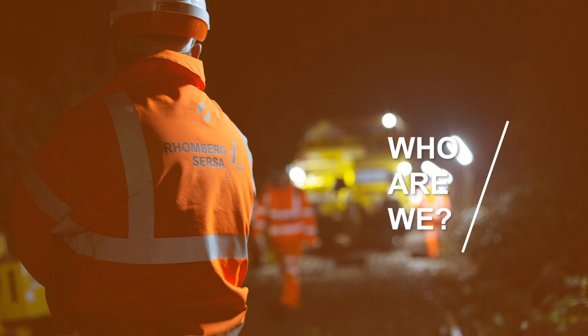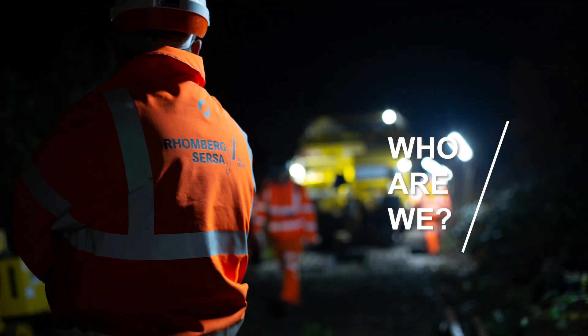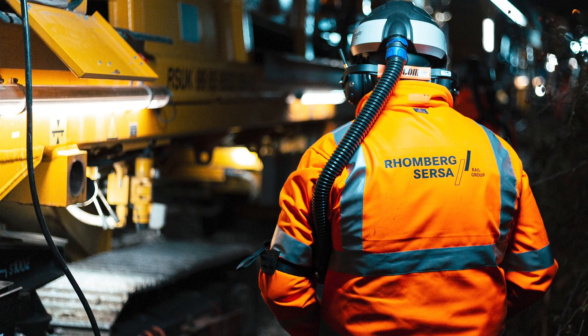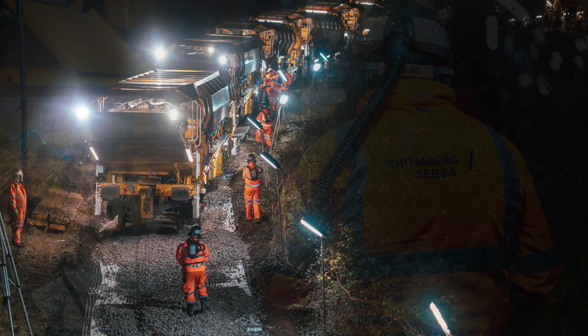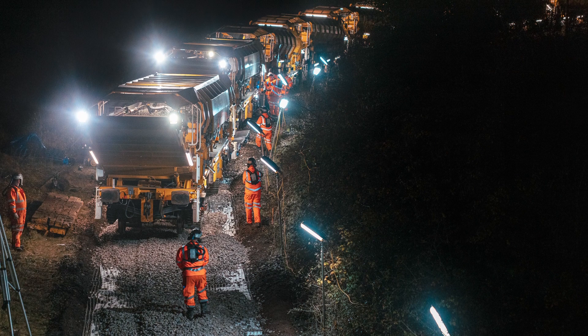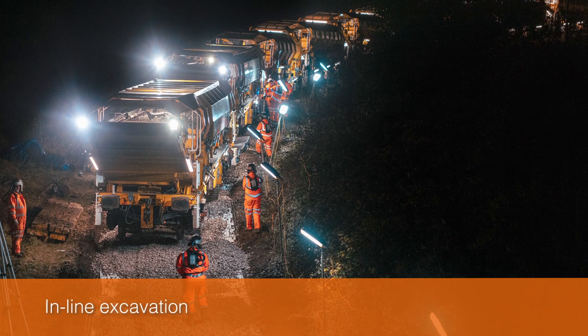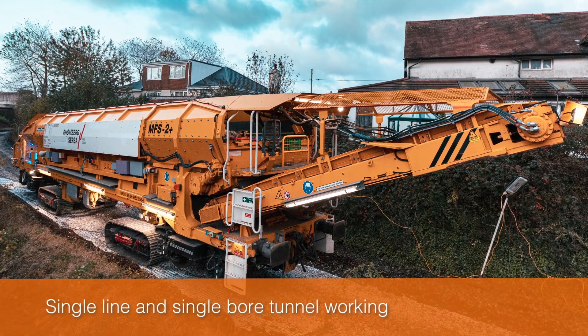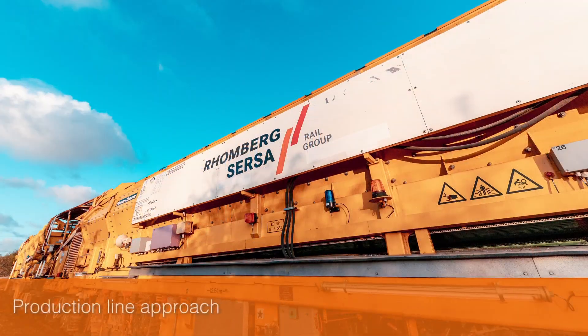The Romberg Sursa Machine Group is a unique and specialist inline excavation and re-ballasting system that represents a step change in track renewals in the UK. Using this system, we have the capability to deliver inline excavation, parallel working, single line and single bore tunnel working, and a production line approach.